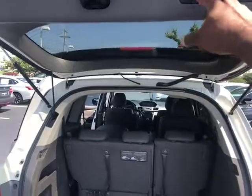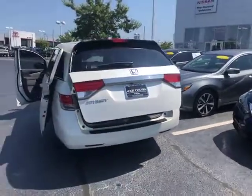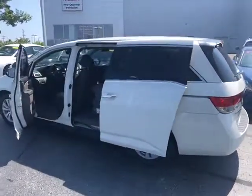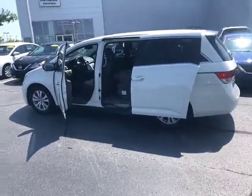Very clean vehicle. Just wanted to bring you a video. If you have any questions or would like to come in and take a closer look yourself and drive it, please give me a call at 918-902-3149. Again, my name is JC.